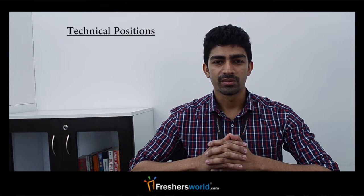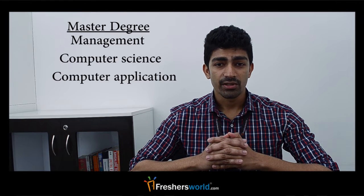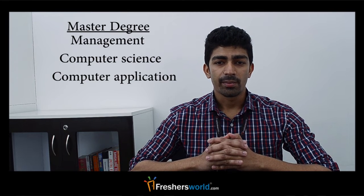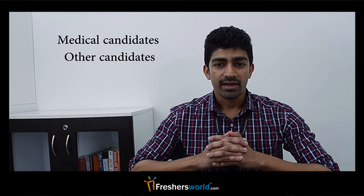When it comes to technical positions, the candidate with a bachelor's in a radio science field would be selected for technical assistant. Candidates with a master's degree in management, computer science, or computer applications are selected for the position of technical officer. Medical candidates and other candidates with experience are selected for senior technical officer based on the department.